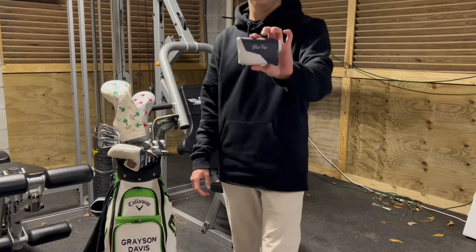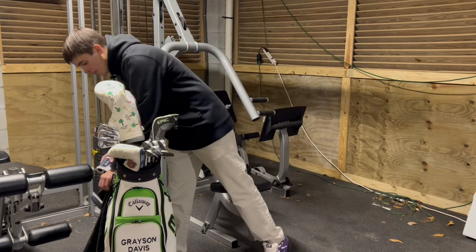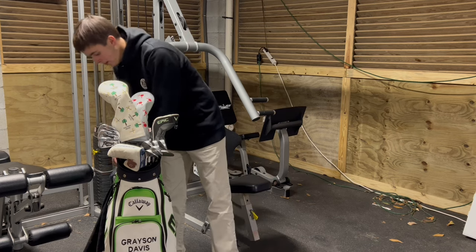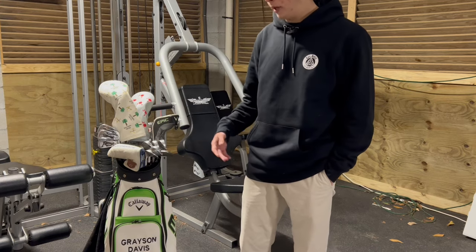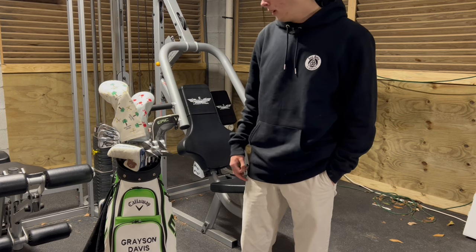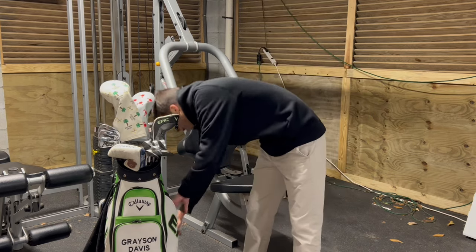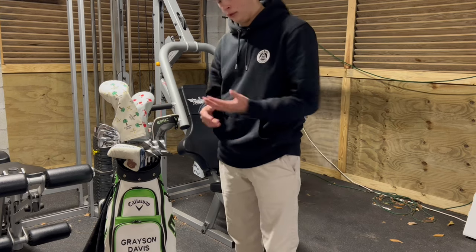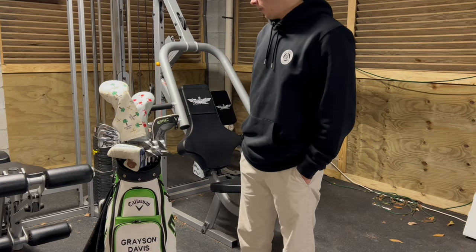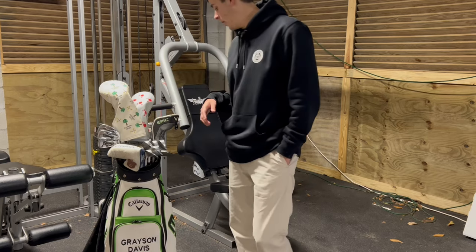I also have a Blue Tees rangefinder — I've had it for a couple years, it was a gift. Nothing too crazy. When I'm going into a tournament there'll sometimes be extra stuff in here — snacks and things like that. There was also some sunscreen and vaseline for blisters in there. But that's pretty much it for the golf bag.